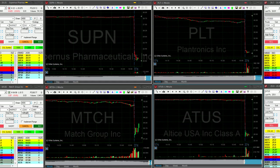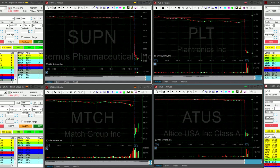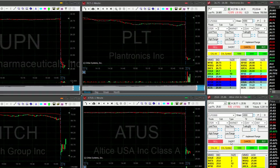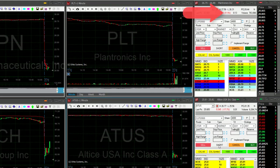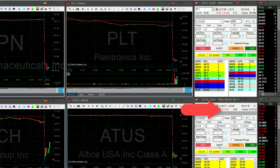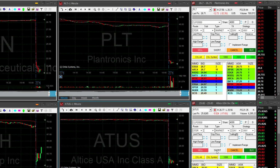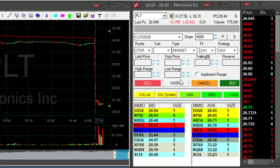Hi traders, following four stocks which are gapping down dramatically today and they're expected to be big movers. On the right side here you can see PLT which is down 31% and ATUS which is down 17%. Usually they would fail to move higher and it's about to come down.